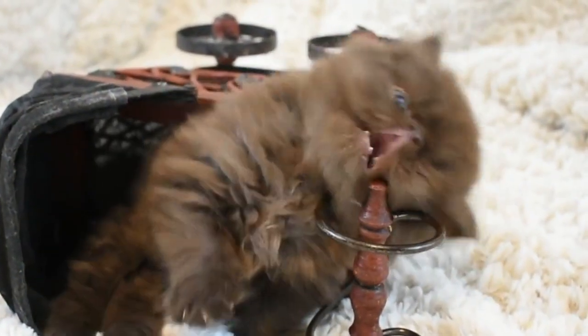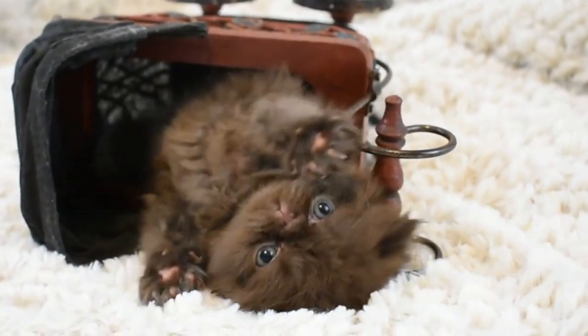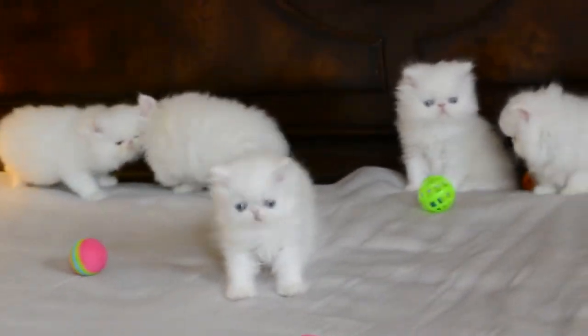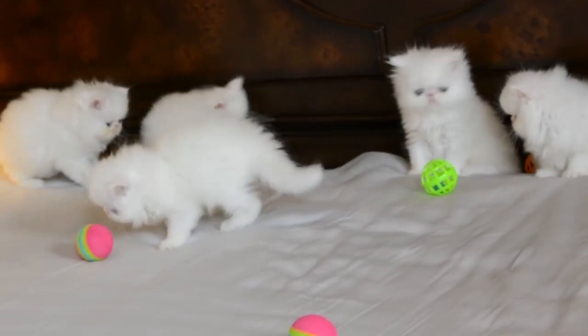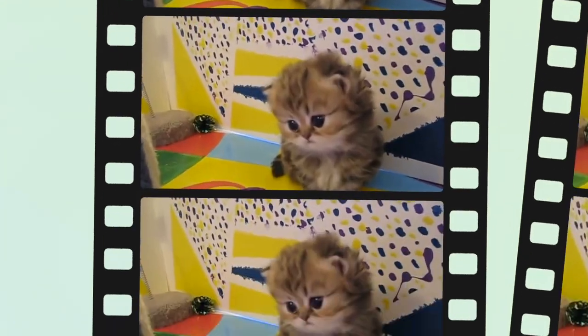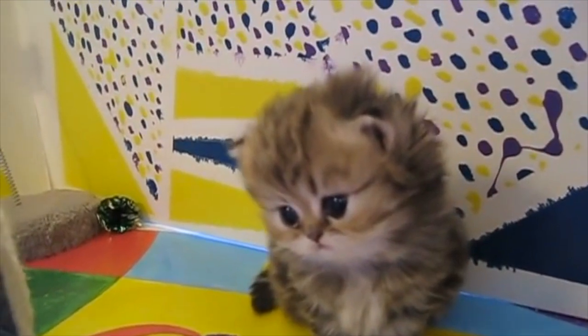Do Persian kittens shed a lot? Persians are quite the opposite of non-shedding, as they are known as a high-maintenance pet. Their long hair causes them to shed quite often, but this can be managed by following steps such as brushing your cat's hair daily, which removes the loose excess hair on the top.